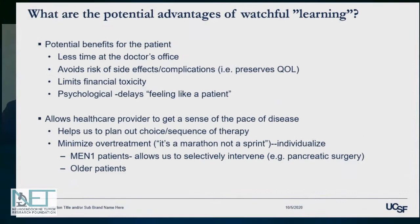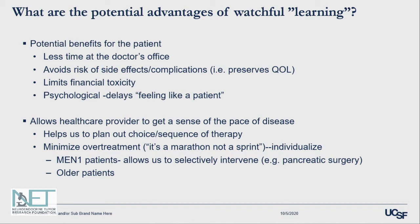What are some potential advantages of watchful learning? For the patient, there's potentially less time at the doctor's office. We can avoid risk of side effects and complications, and hopefully preserve quality of life. It limits financial toxicity. And in some patients, there may be psychological benefits — some patients report they don't necessarily have to feel like a patient, meaning they're not coming in and getting active therapy, and you can delay that part of their disease course.